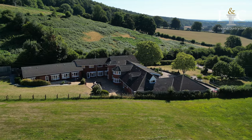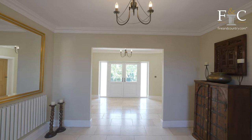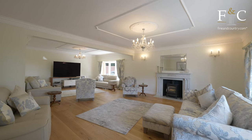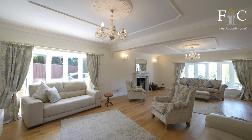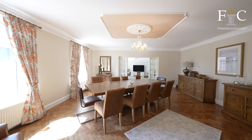This recently refurbished family home has so much to offer. Off this spacious entrance hall, there is access to four large reception rooms, three of which are located to the front of the house with wonderful views across your gardens.